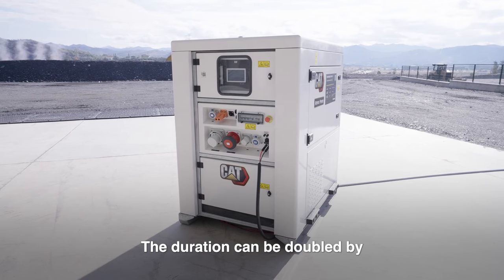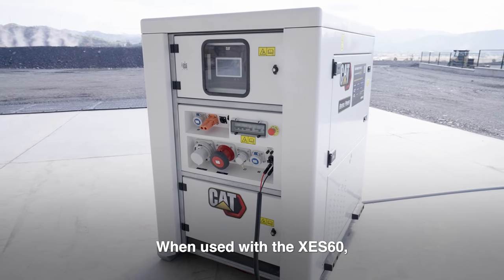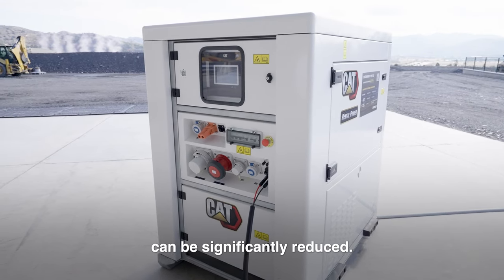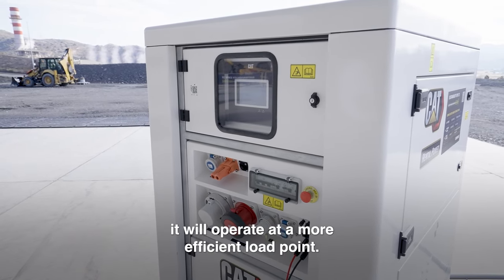The duration can be doubled by connecting two units in series using the cascade feature. When used with the XCS60, the generator set run time can be significantly reduced, and when the generator set is required to run, it will operate at a more efficient load point.